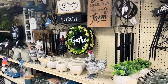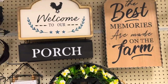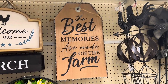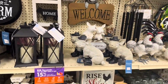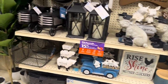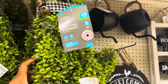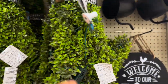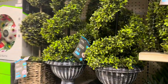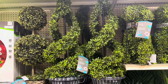This is all their lawn and garden stuff. They've got cute welcome signs — 'Welcome to Our Porch,' 'Best Memories Made on the Farm' — little farm-themed decor with pigs and roosters. They've got some artificial plants. Oh, this little light-up dog is cute — it says 'Try Me' and it lights up. That's $39.99. There's also a little light-up bush for $49.99.